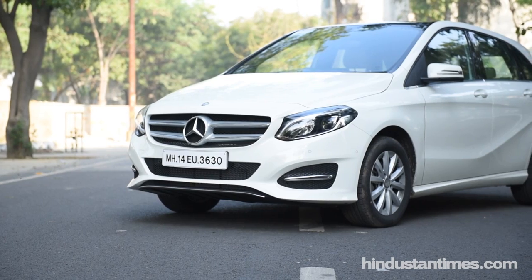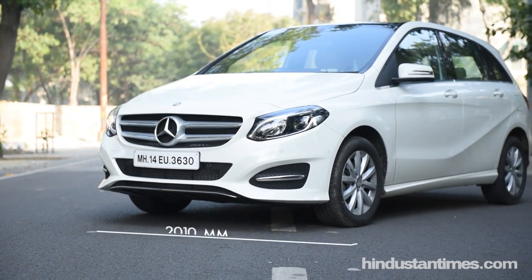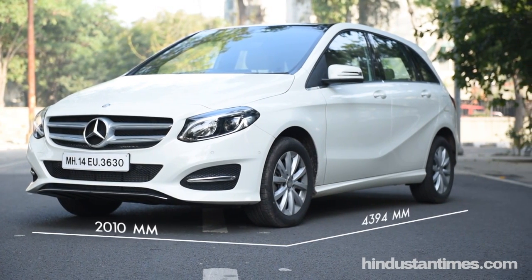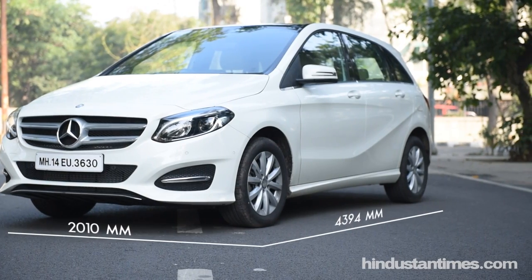In terms of dimensions, this is quite a big car. At 4.4 metres, it compares rather favourably with some of the other crossovers like the Audi Q3 or the JLA crossover.